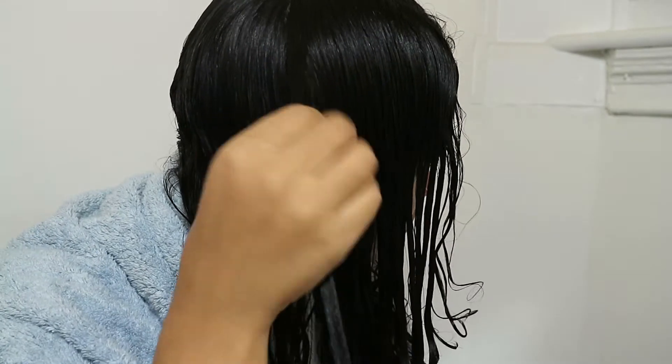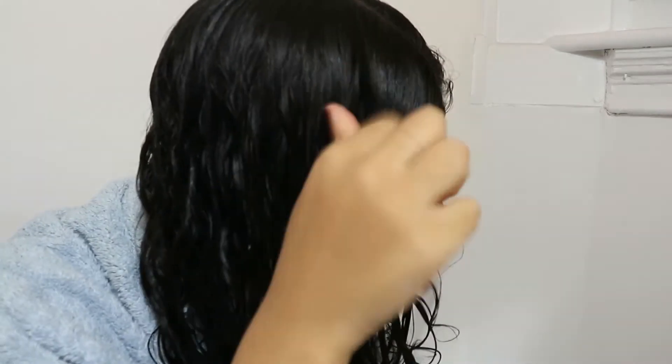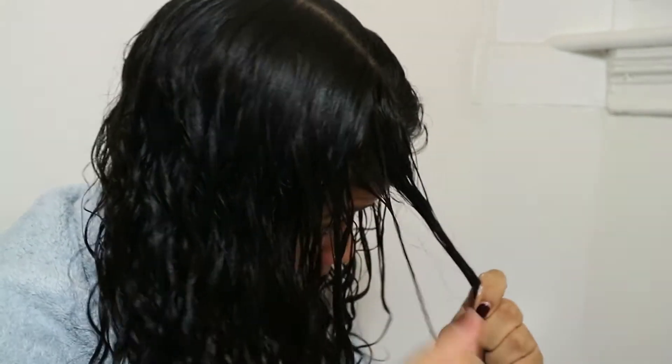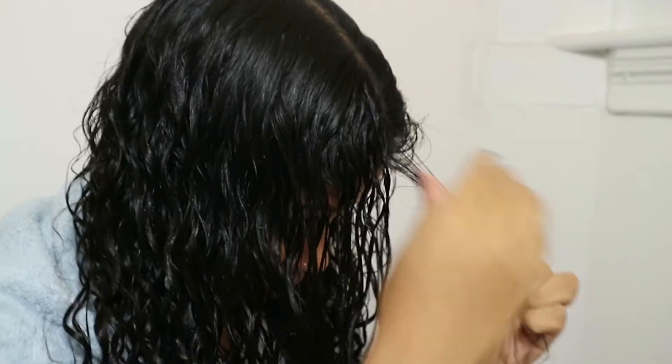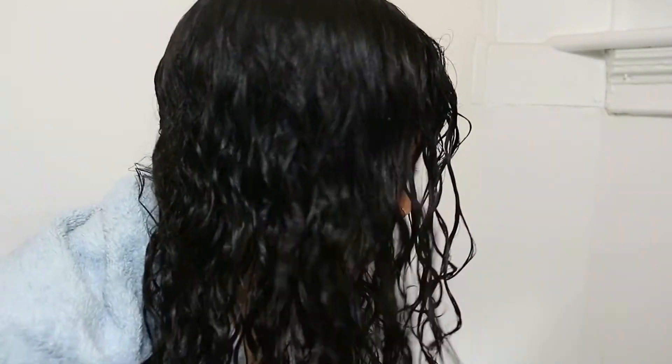Now I'm finger coiling my hair. This looks harder than it is — it's actually quite easy, just a bit time consuming, but once you get faster you can do the whole head in about 15 minutes. I'm just twisting my hair, and this makes the curls way more defined. I do this every time I do my hair — it brings the curls to life, makes them look really defined and not frizzy. Here I'm doing the front parts, and then after finger coiling I scrunch my hair and leave it to air dry for however long it takes.